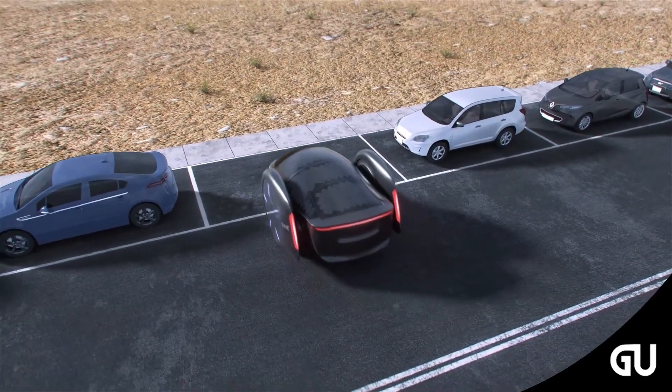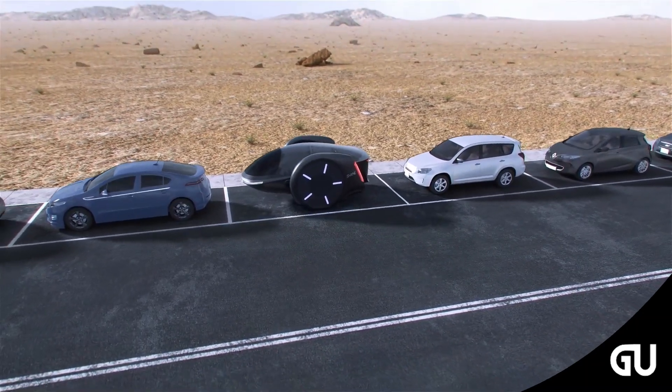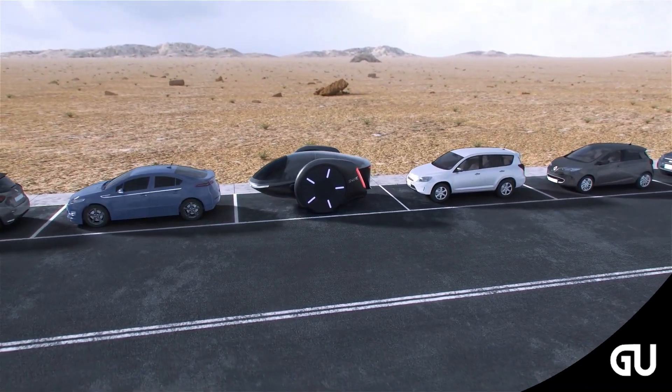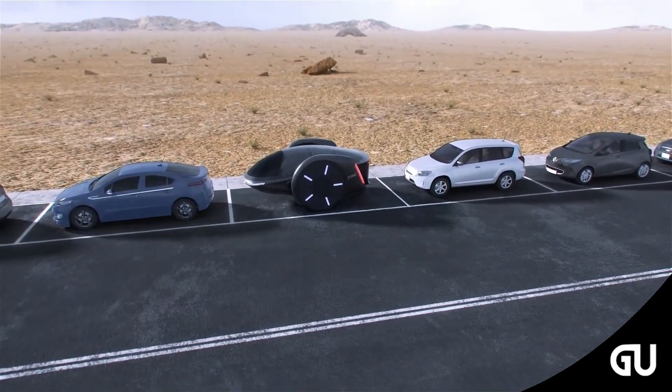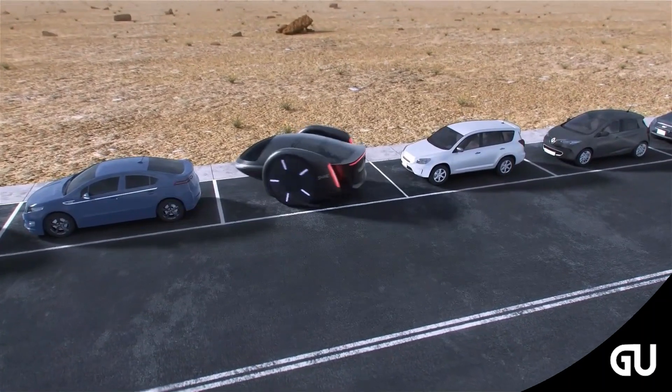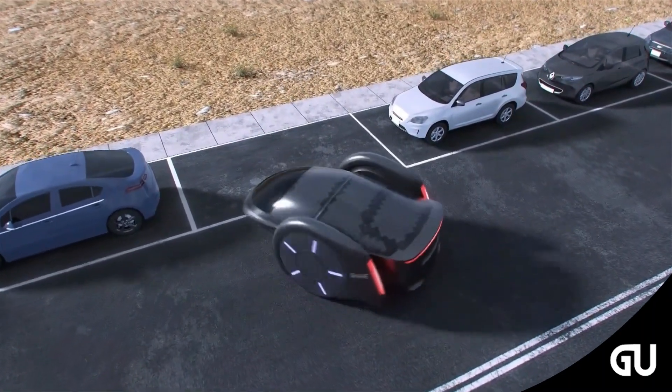Shane can change how its weight is distributed compared to the wheels. This means that when it is driving or braking, the car can adjust itself to stay balanced as if it had four wheels. This claim can make the car stable enough to be safe, even when it is doing things that might usually make it wobble or tilt, such as running over speed bumps.